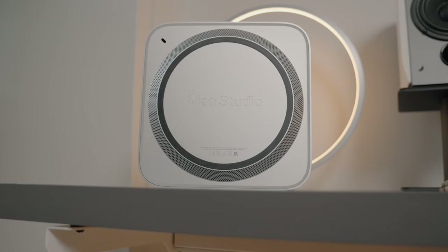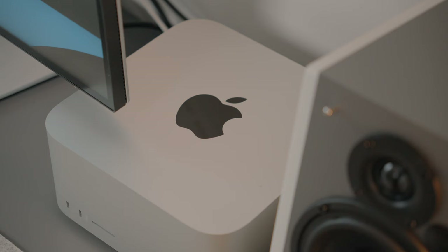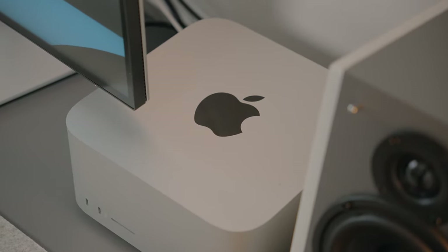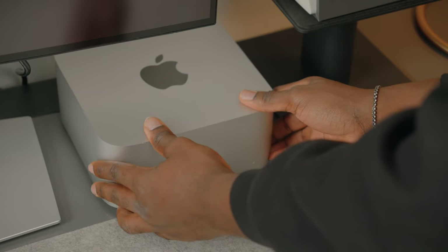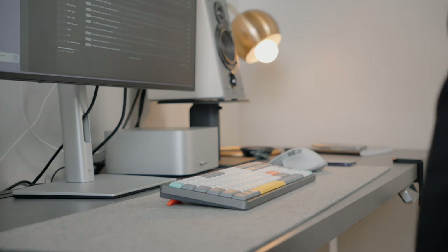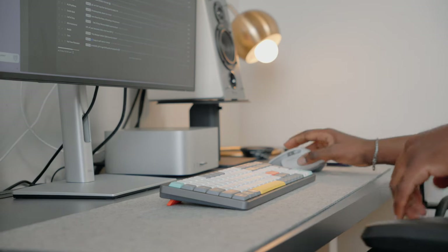It weighs only around 6 pounds, which doesn't matter much since it's not something you'd typically carry around — but if you do need a computer at different locations with a different monitor display, you can take this anywhere and just start working like nothing changed. If you can, a like and a subscription to the channel would be very much appreciated. We are so close to 20,000 subscribers, so thank you for your support.